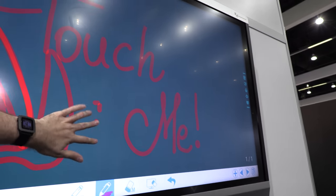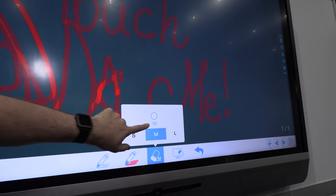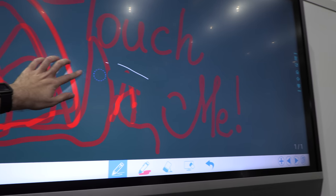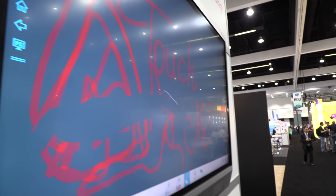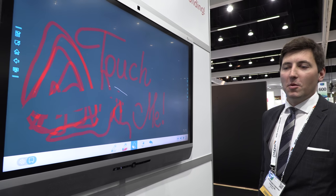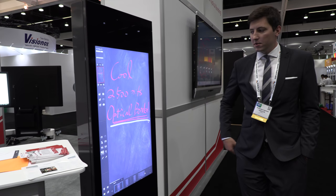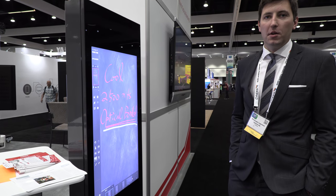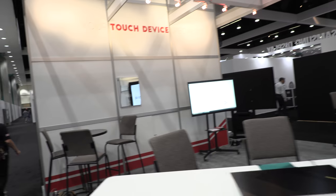What makes it special is that we're the only ones who can do FlatFrog in-glass bonding at large formats right now. It offers better touch performance, and the key differentiator is the optical bonding — basically no one else can do it at this moment. We also have a 46-inch optically bonded unit here. This exhibition is focused on large formats, open frames, and optical bonding as a service.